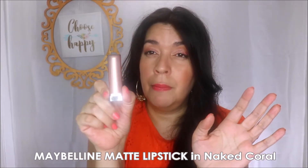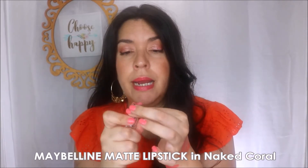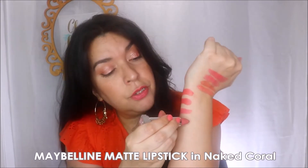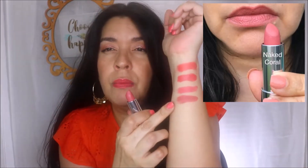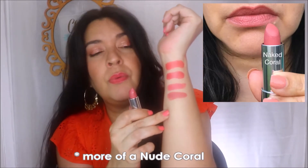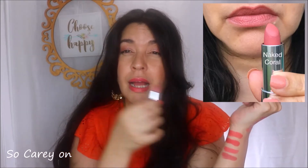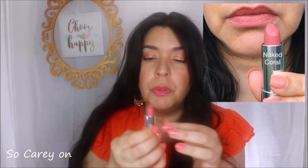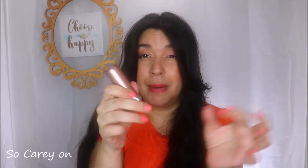Still in the drugstore category, we have the Maybelline Mattes — this one's in the color Naked Coral. It's been in my collection for a bit and I really do like it. For a matte, these are great — if I'm going to pick a matte, I'm picking this one. It's a little bit more dirty, almost a mauve-coral. It almost has a little bit of a gel-like slide when you apply it, so it's very comfortable. The pigmentation is on point, they last very well, and I can't say anything bad about Naked Coral.